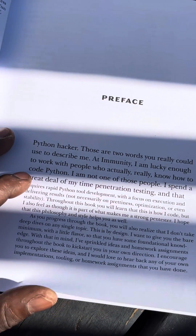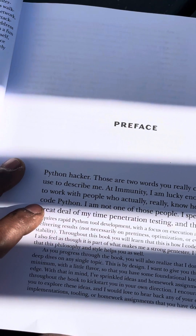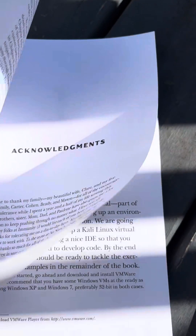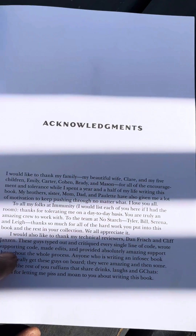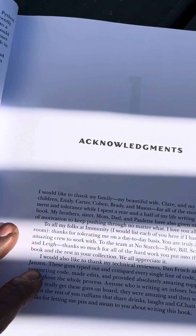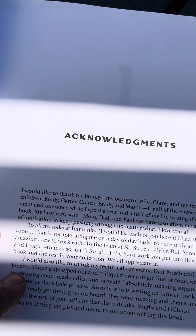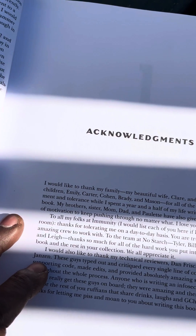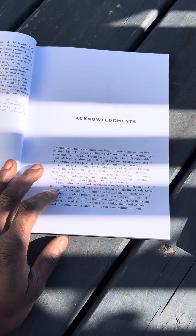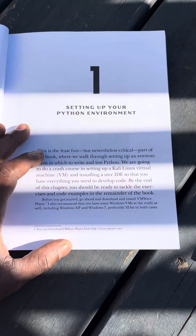I first bought this book a couple years ago, when I decided it was time for me to start learning how to write my own scripts. I wasn't really satisfied using other people's tools and not understanding how they were written. I thought it was time to start writing my own hacking tools and step my game up. You don't want to be a script kitty — someone who just uses somebody else's hacking tools but has no idea how those tools work and probably can't even write their own.